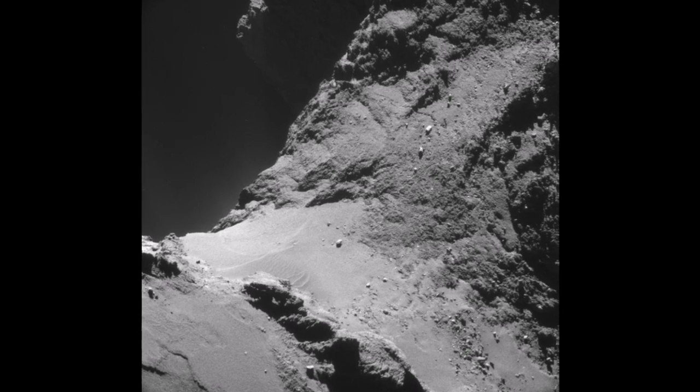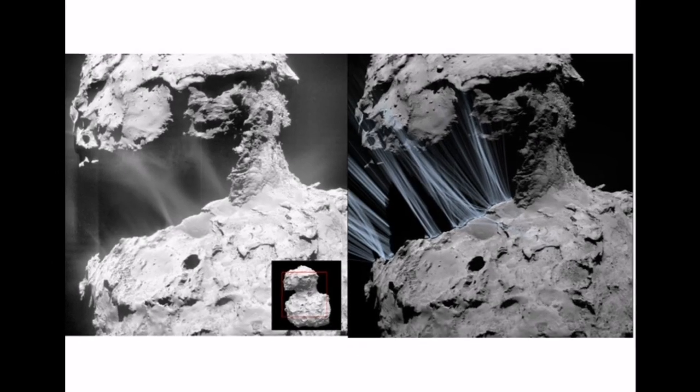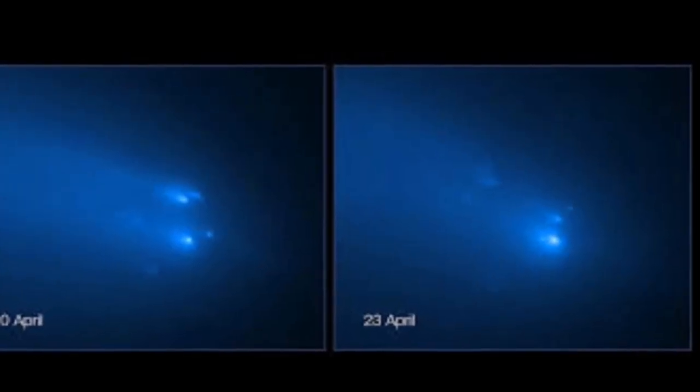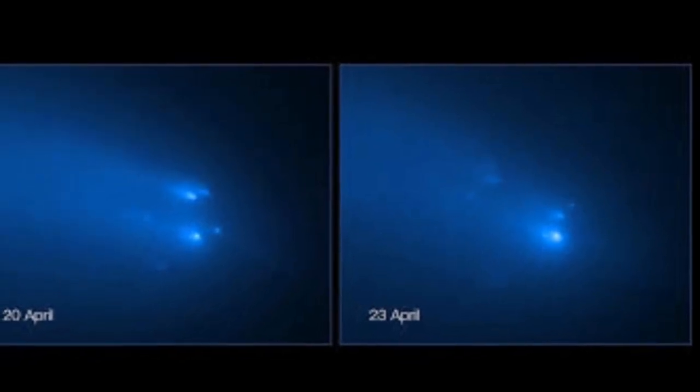Fragmentation events are underway everywhere in comets — this is one of them. It has already fragmented in space. It has been very exciting times. Stay safe.